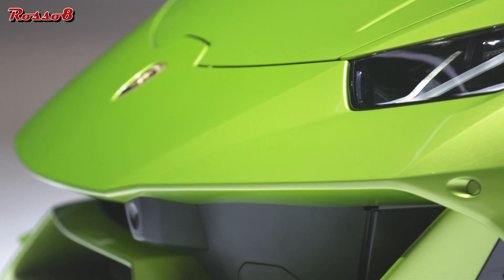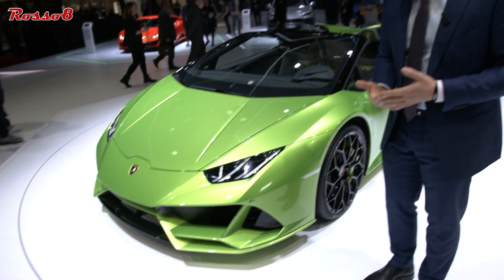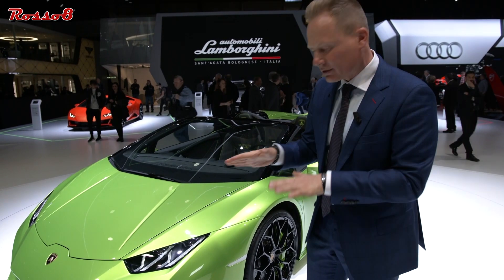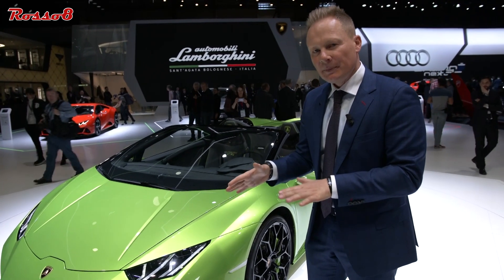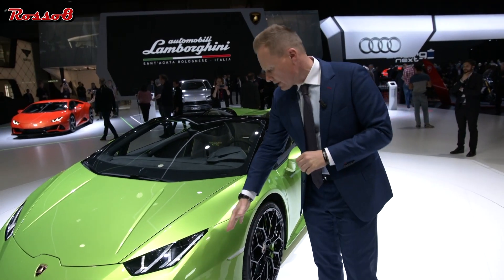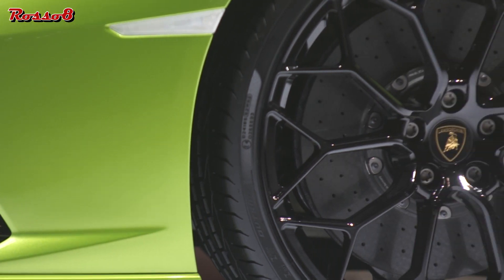Everything is new. The front end is completely new. For us, aerodynamic and good design work hand in hand. We have introduced new aerodynamics creating more downforce using the Venturi effect, and on the outside also an air curtain so the airstream towards the body side of the car is greatly improved.